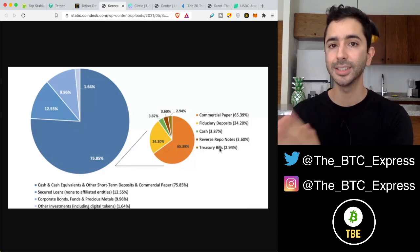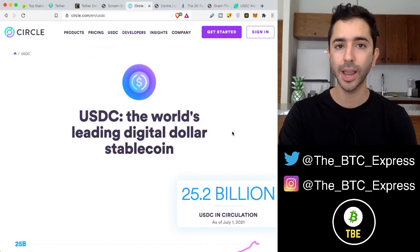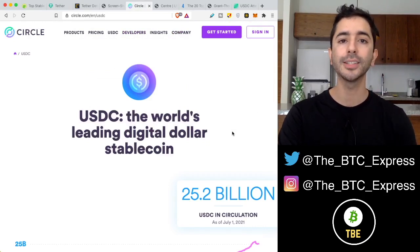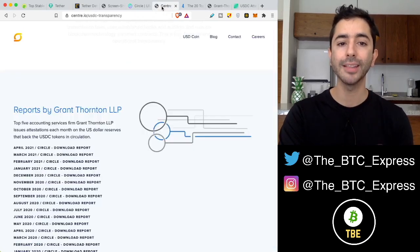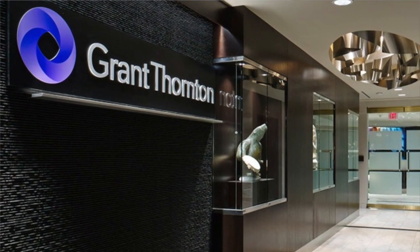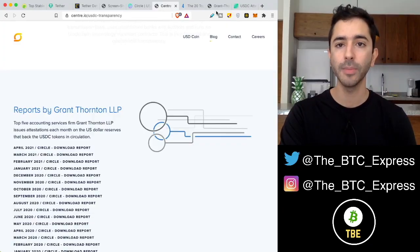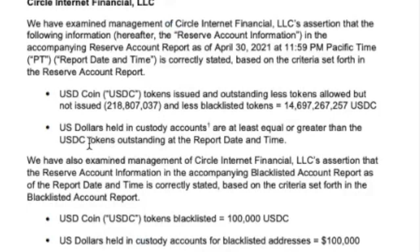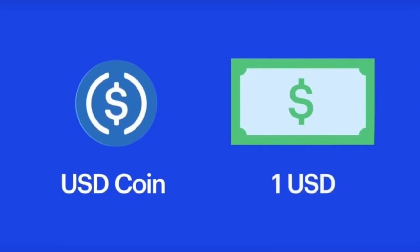But when it comes to USDC stablecoin, what is the difference? USDC has been fully transparent, compliant, and open to audits since its inception. They are regularly audited by Grant Thornton LLP, which is a top five auditing firm in the world. And if we look at the most recent audit from this firm, it shows right here: US dollars held in custody accounts are at least equal to or greater than the USDC tokens outstanding at the report date and time. So USDC is fully transparent, and they are fully backed.